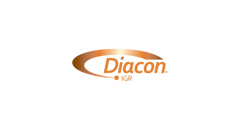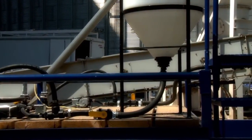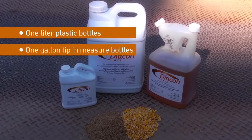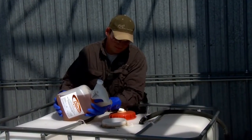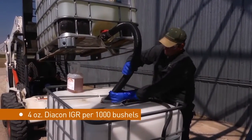Diacon IGR, a liquid formulation, may be applied with an aerosol generator or an aqueous spray. Diacon IGR is available in 1-liter plastic bottles, 1-gallon tip and measure bottles, and a convenient 2.5-gallon jug. When applying with a spray system, dilute Diacon IGR with water or food-grade oil as indicated on the label.